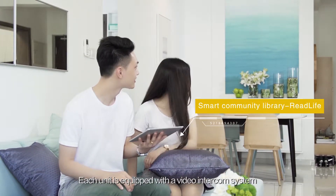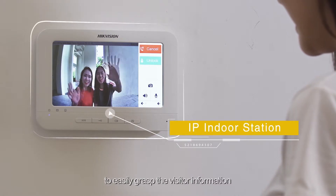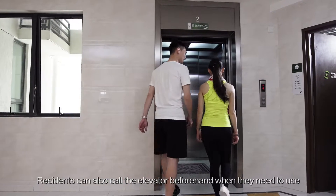Each unit is equipped with a video intercom system to easily grasp visitor information and open the door remotely. Residents can also call the elevator beforehand when they need to use it.